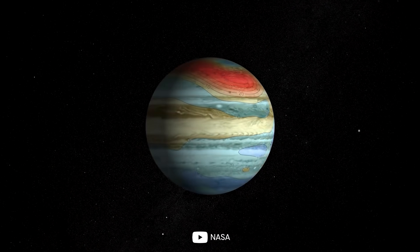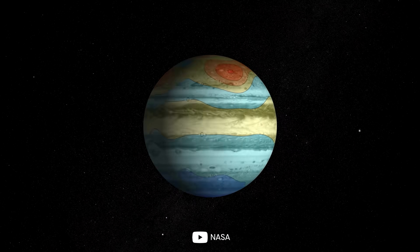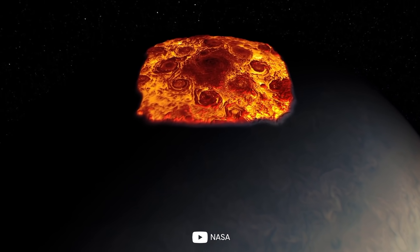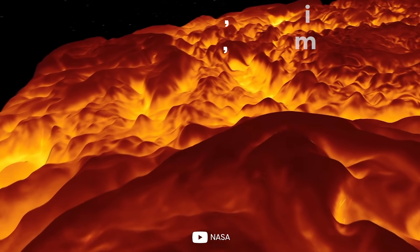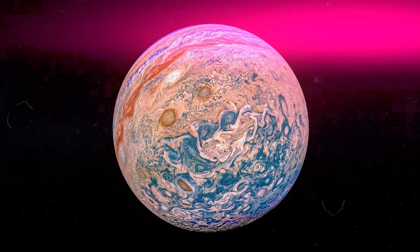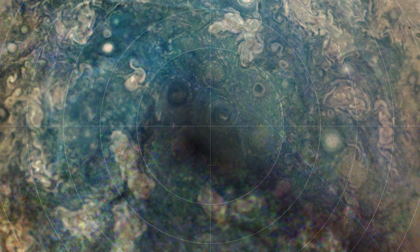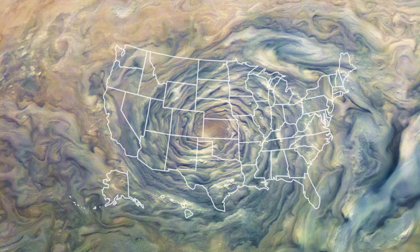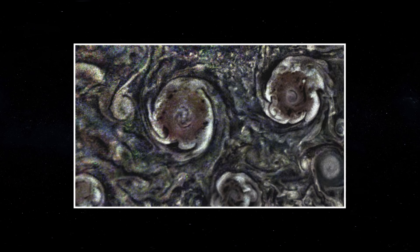Juno also grabbed spectacular images of the gas giant's poles, discovering another incredible wonder. At the North Pole of Jupiter, a huge persistent cyclone is visible, encircled by smaller cyclones ranging in size from 2,500 to 2,900 miles. On Jupiter's South Pole, the same thing was discovered as Juno did a flyby — using infrared cameras, it imaged a cyclone the size of the entire USA, with five other cyclones swirling around it in a geometric pattern, all rotating counterclockwise.